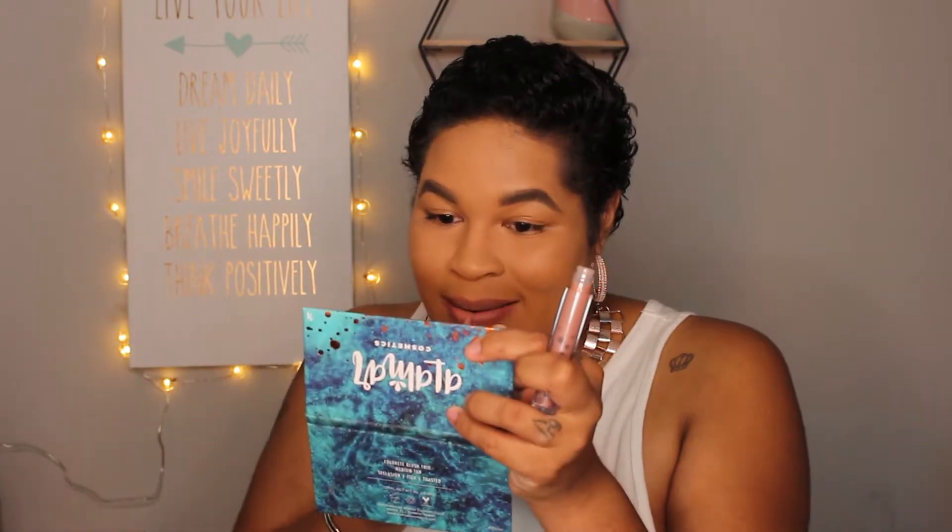I'm just throwing on this lip gloss because I never really use it. It is the Luna by Luna lip gloss in the color Mars. Not sure if it's the best pairing with the lip liner, but oh well.